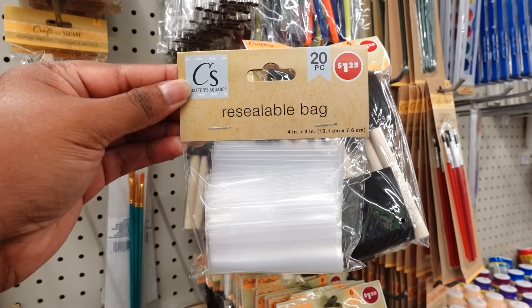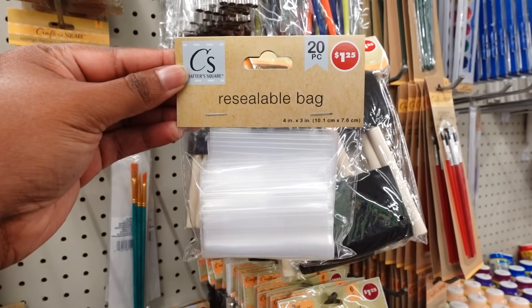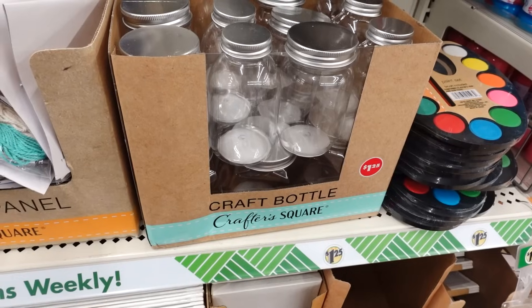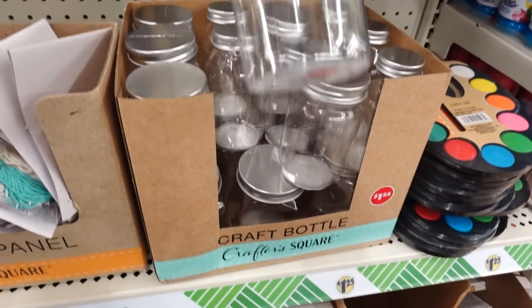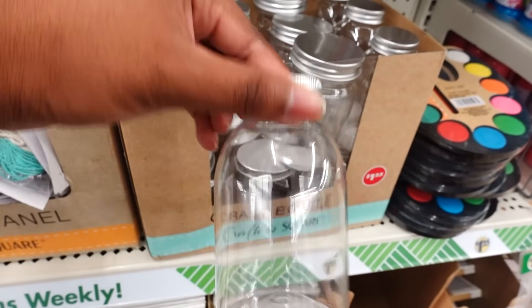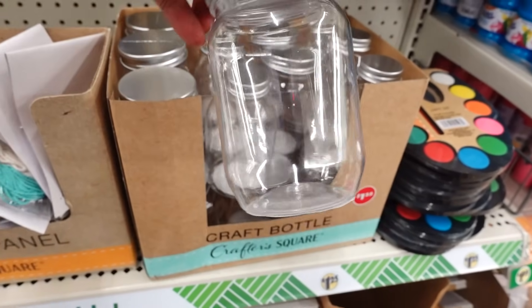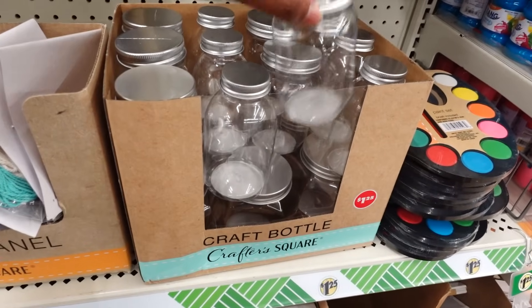In the Crafter Square aisle they have reusable bags — you get 20 and they're plastic. They also have crafter bottles in different sizes. This is going to go by fast because a lot of people like to craft during Christmas.